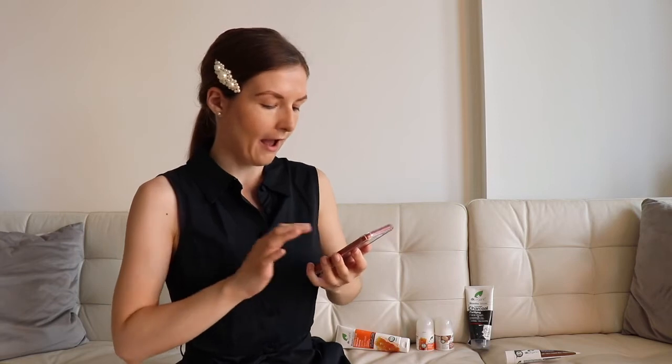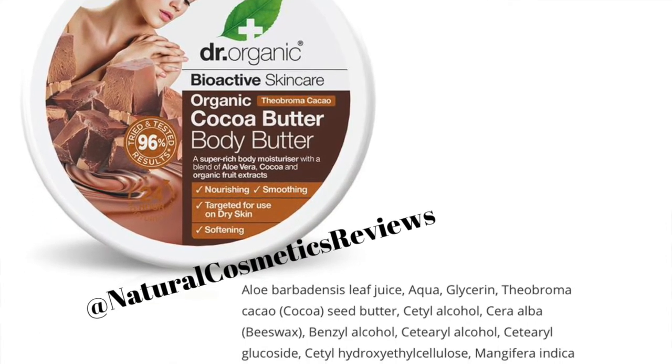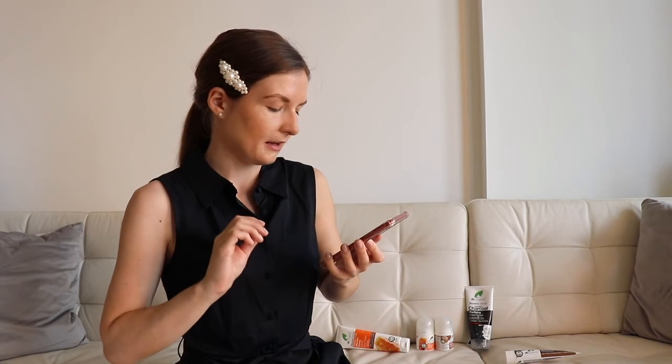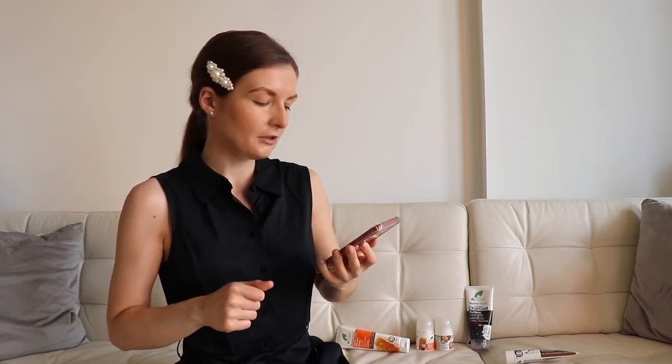The next product is the cocoa butter body butter. The only thing that really concerns me here is that the perfume is in the middle of the ingredients list, and then literally all the extracts are listed after the perfume, meaning they don't really work on our skin and don't really matter in this particular product, because unfortunately they've been placed after the perfume.